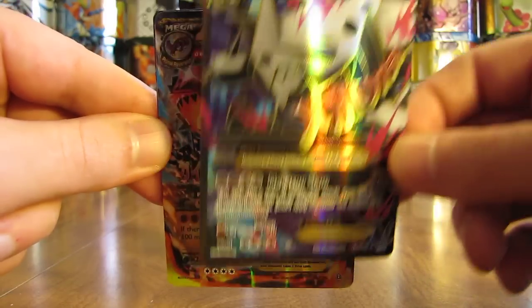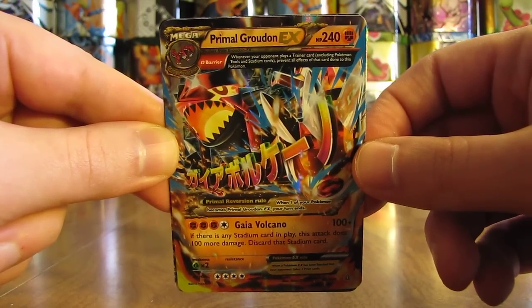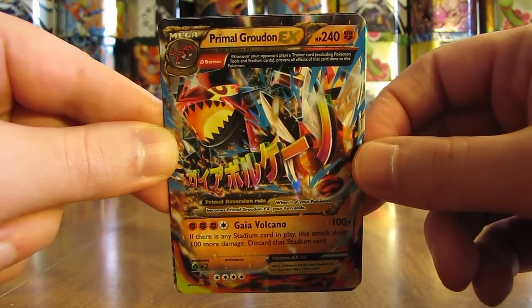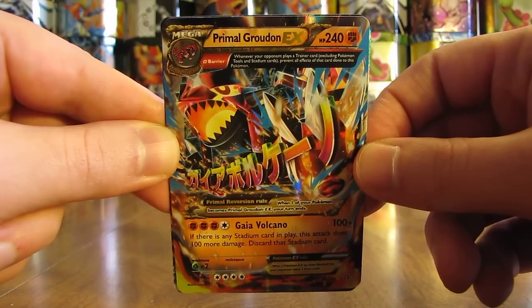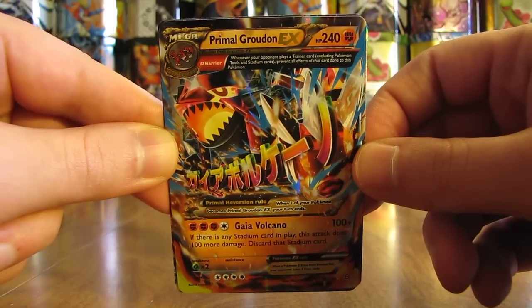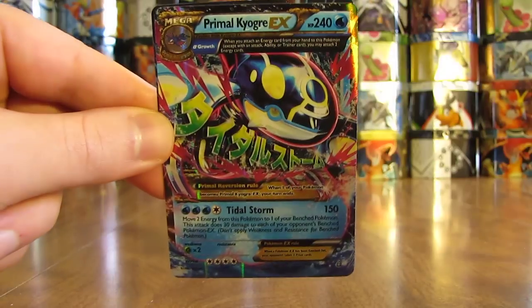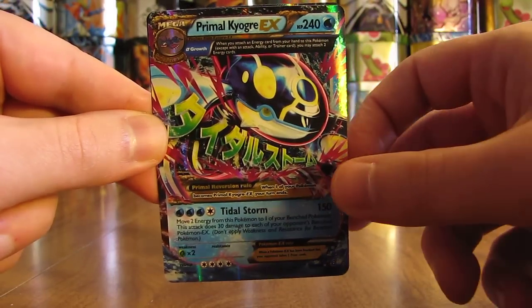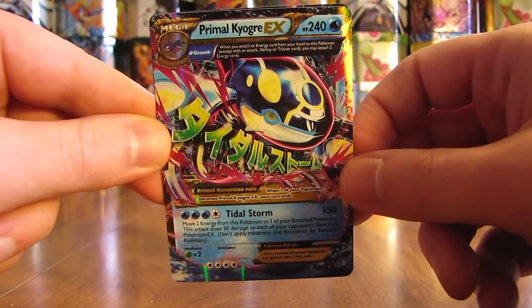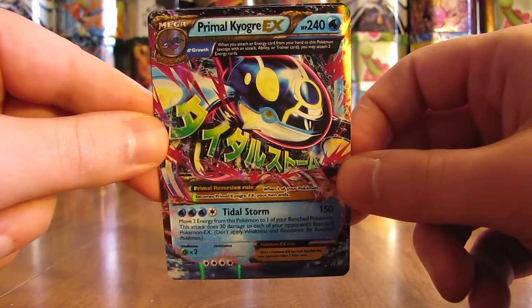My third favorite is Primal Groudon EX. This is not the full art version, but of course I wanted to get the two Pokemon that were featured in this set into the list. Coming in at number two is Primal Kyogre EX. I prefer Kyogre a little bit more than Groudon, which is why Kyogre is my number two and Groudon is number three.